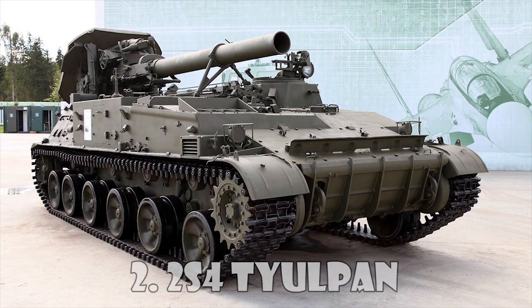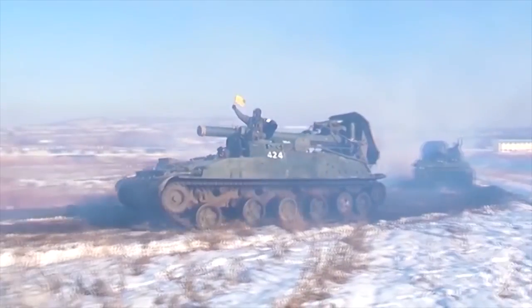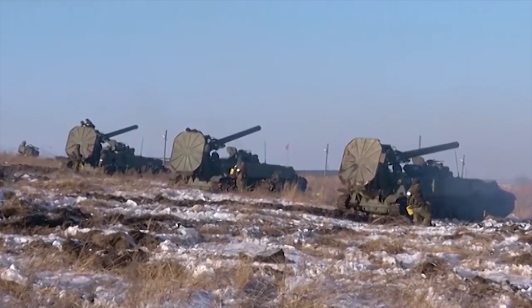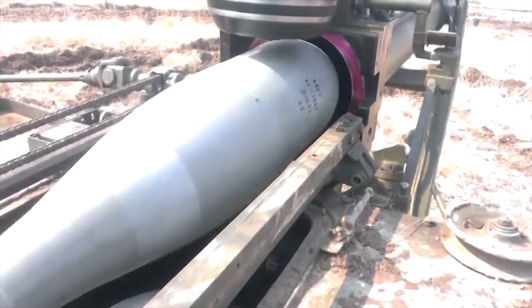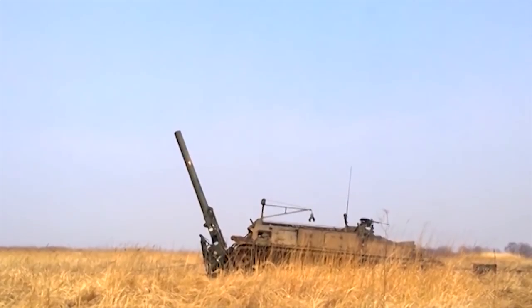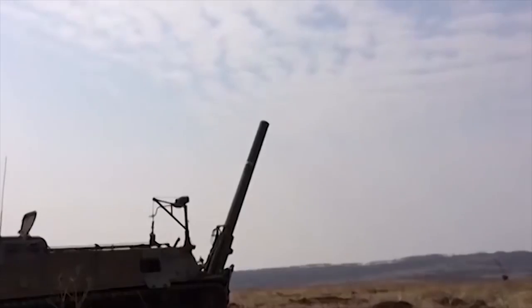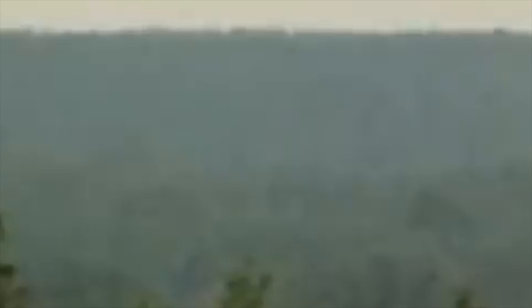The 2S4 Tjelpen self-propelled mortar was developed in the late 1960s. The first prototype was completed in 1969 and it was accepted into service with the Soviet Army in 1971. Around 400 of these vehicles were built. It saw action in Afghanistan and Chechnya. Currently, this self-propelled mortar is in service with Russia and possibly some other countries. The vehicle is fitted with an externally mounted 240mm breech-loaded mortar, developed from the M240 towed mortar.